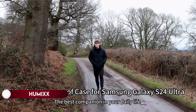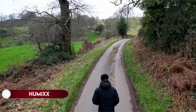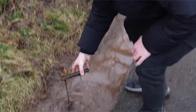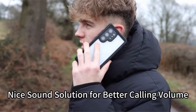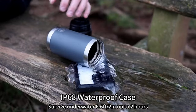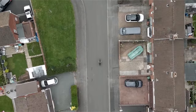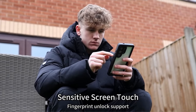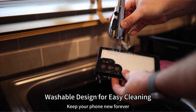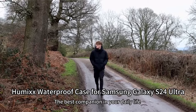On number 10: Humix. The Humix S24 Ultra case is specifically designed for the Samsung Galaxy S24 Ultra 6.8-inch 2024, providing comprehensive 360-degree all-round protection. It includes a built-in screen and lens protector to safeguard against scratches, drops, stains, and water. The case exceeds military-grade drop test standards, surviving drops up to 14 feet, thanks to its unique triple-layer shock-absorbing structures and patented anti-collision airbags.